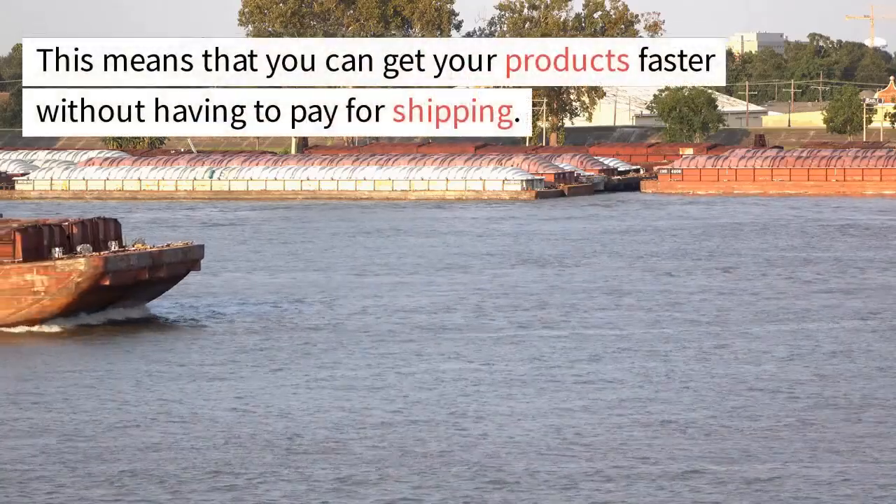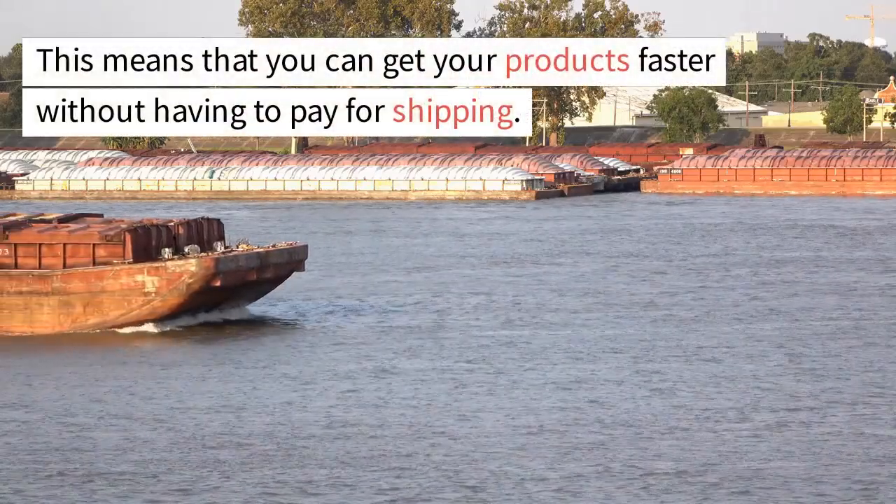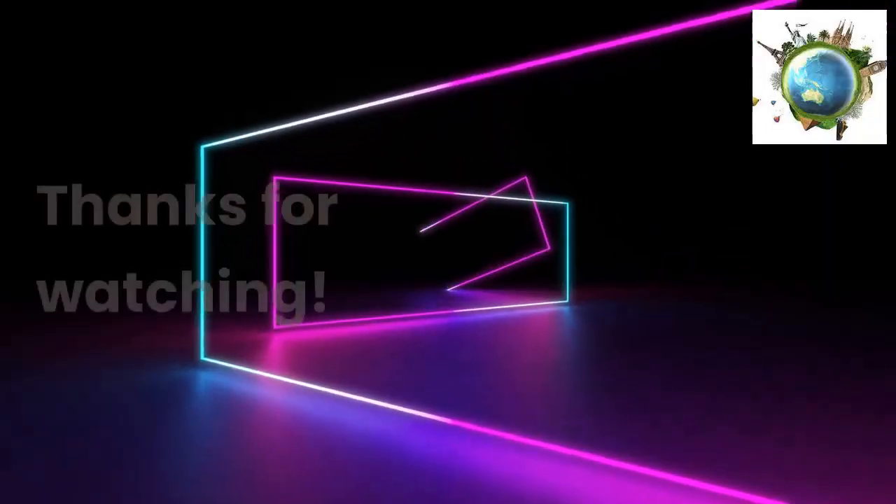This means that you can get your products faster without having to pay for shipping. Thanks for watching.